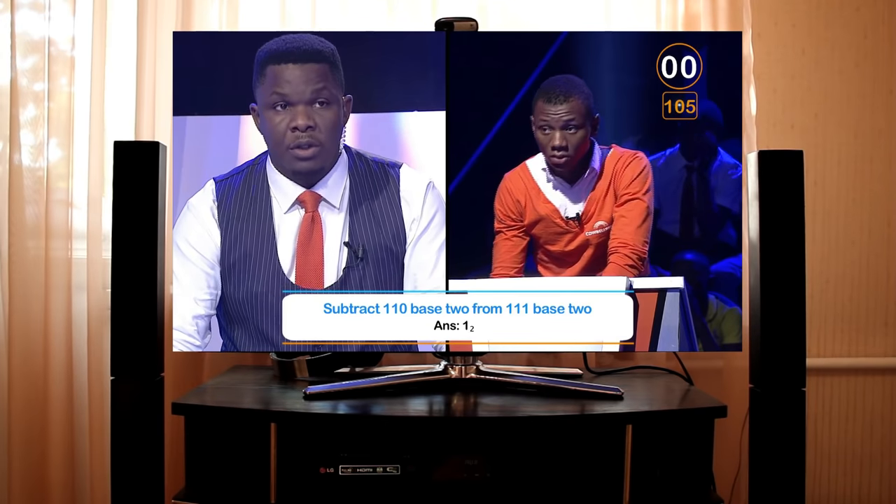Subtract 110 base 2 from 111 base 2. 1. Correct. Well done.